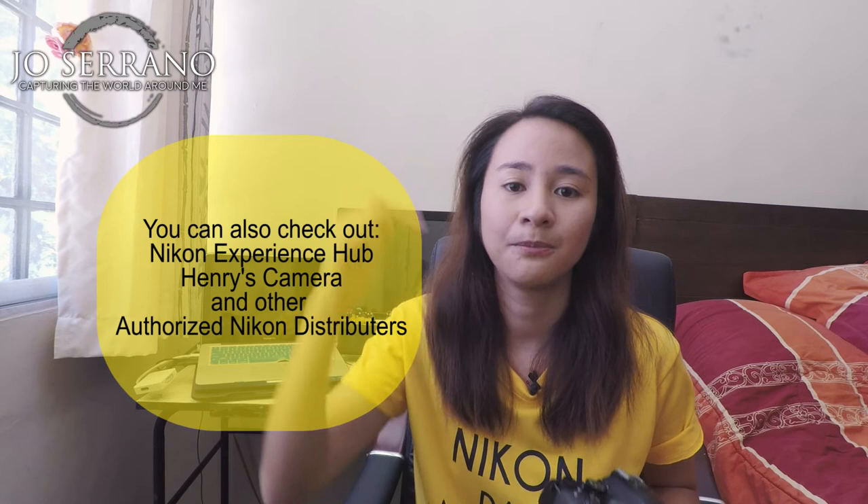If you guys want to be updated on my next video, whether it's travel or tech, go ahead and follow my social media pages such as Facebook, Instagram, and YouTube. This is Joe Serrano signing out, and I'll see you again in my next video. See you guys!